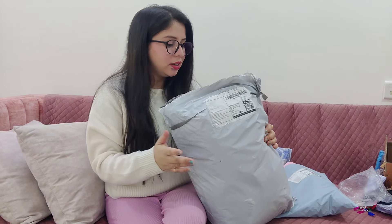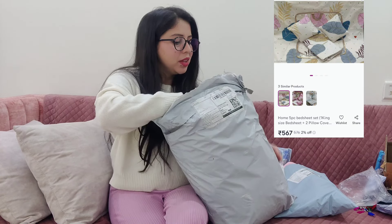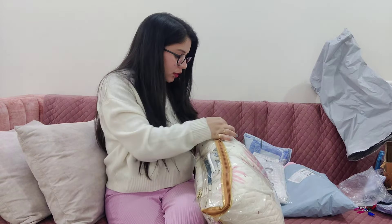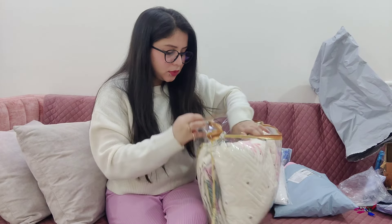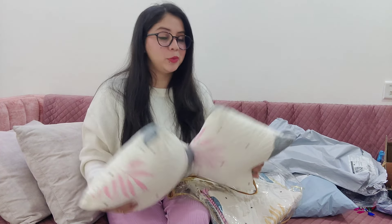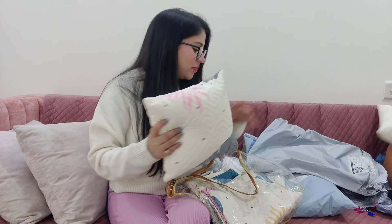Next is this bed sheet. This bed sheet is very good. I thought it was white but it turned out very good. The most interesting part is this is a 5-piece set. I thought there would be cushion covers with the bed sheet, but there are actual cushions included. So I really enjoyed that. These cushions are very good — soft and nice. It's a little small but okay.